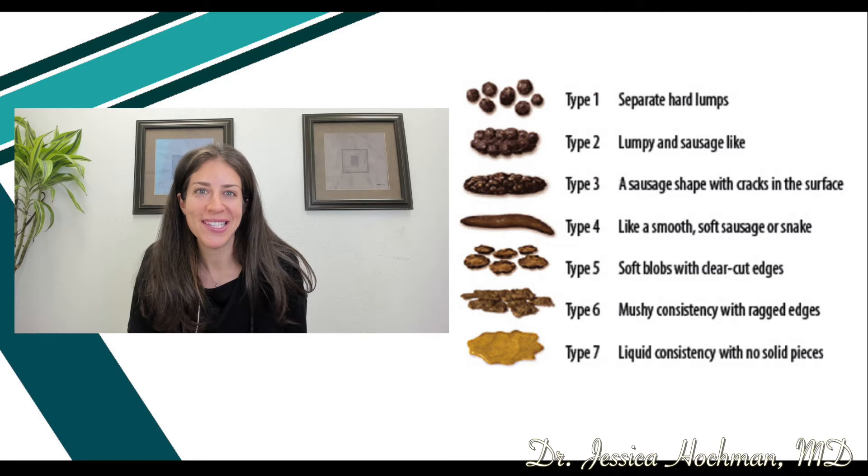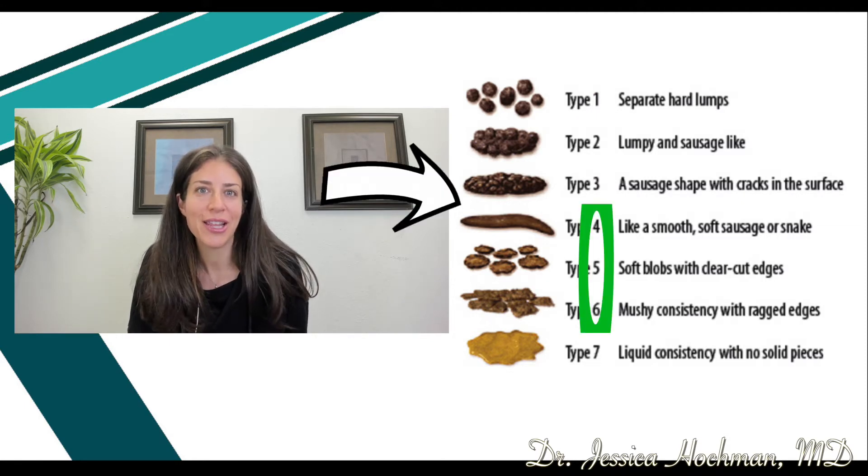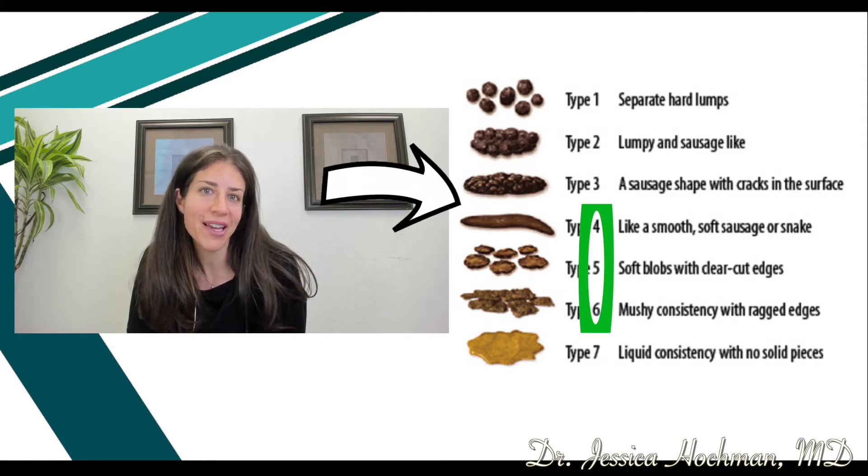The goal is to have a Bristol four, five, or six, with the ideal being type four. Notice that it looks smooth and resembles a soft sausage or a snake.